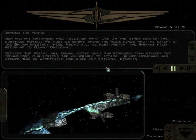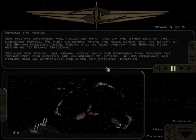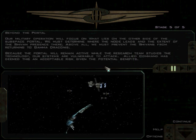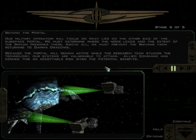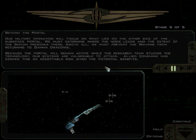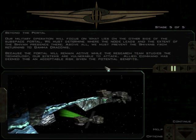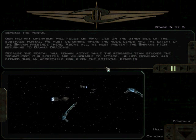Our military operation will focus on what lies on the other side of the subspace portal. We must determine where the node leads and the extent of the Sheevan presence there. Above all, you must prevent the Sheevans from returning to Gamma Draconis. Allied Command has deemed this an acceptable risk given the potential benefits. As we proceed onward with the story, think about those words — is leaving this portal open really an acceptable risk?